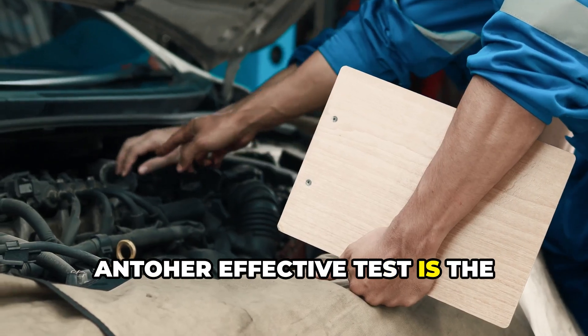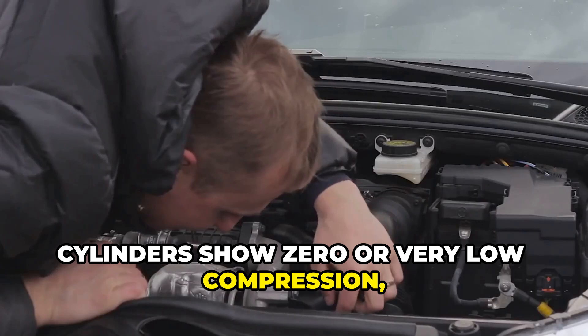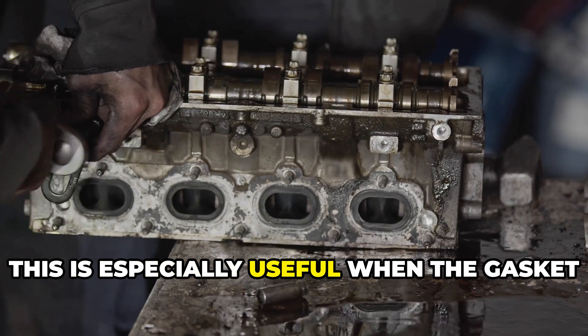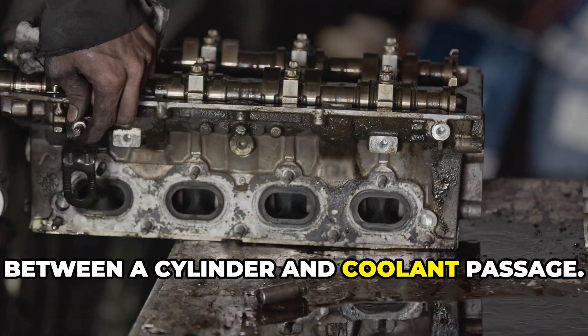Another effective test is the compression test. If two adjacent cylinders show zero or very low compression, this strongly indicates a blown head gasket between those cylinders. This is especially useful when the gasket has failed between cylinders rather than between a cylinder and a coolant passage.